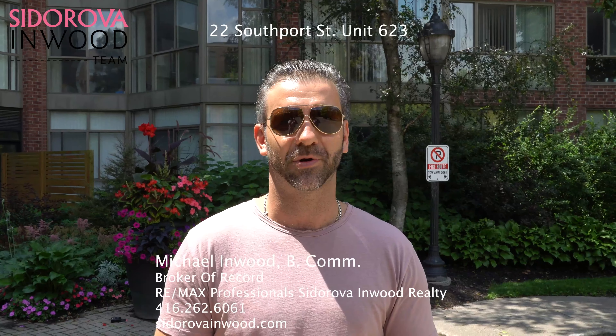Today we're in Swansea. Right behind me is our newest listing, 22 Southport, Unit 623.